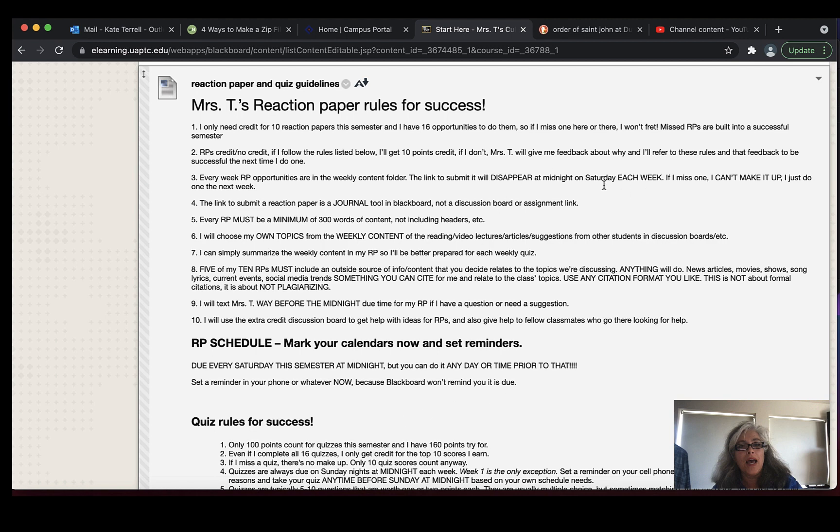Every week there is a reaction paper link in the weekly folder. It will disappear each Saturday night at midnight — that's when it's due. Blackboard does not give you a due date on the calendar for when the reaction papers are due — I think it's because the reaction paper tool is a journal tool. So you need to put a reminder in your phone that you've got a deadline coming up each week. The deadline is Saturday night at midnight, but you can do it Tuesday morning at 9 a.m. if you've finished all the requirements in that weekly folder.